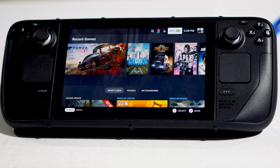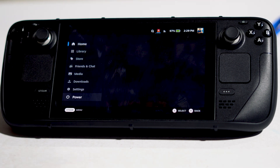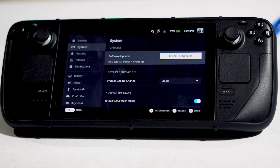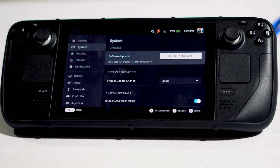Next, update your firmware. Go to Settings, then navigate to System, and look for Check for Update. You can check for updates and see whether you are on the latest version. This has worked for many users, so it's worth trying.